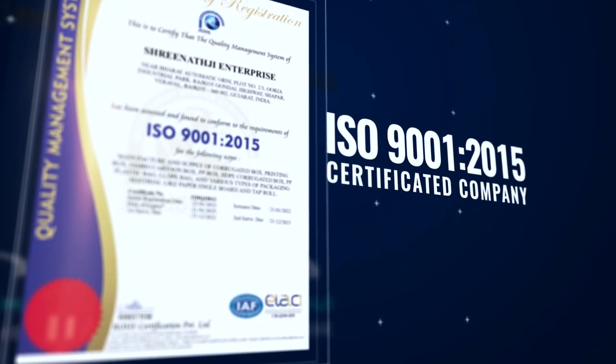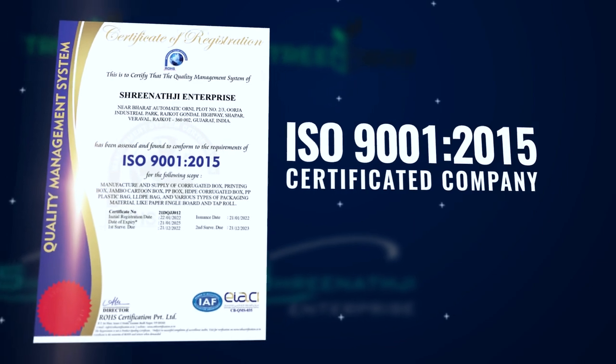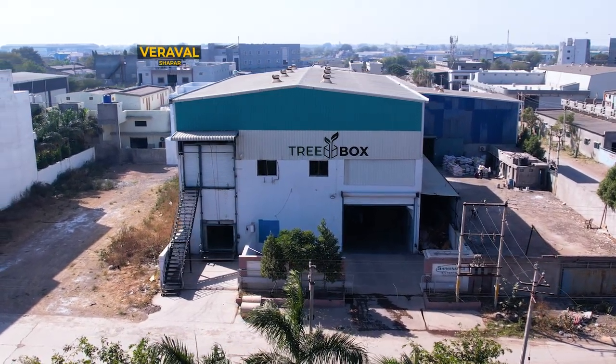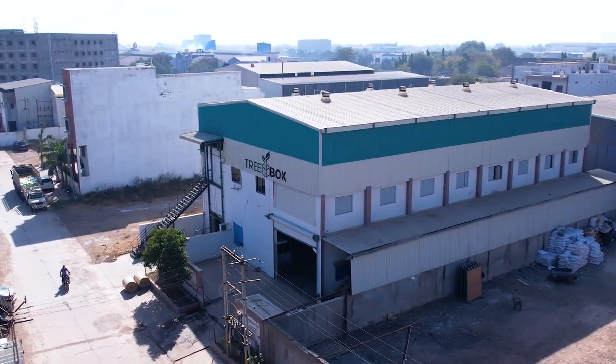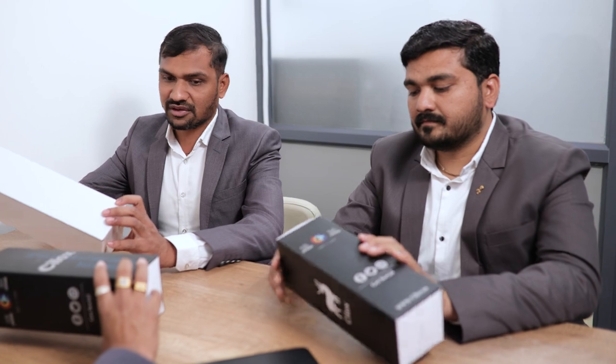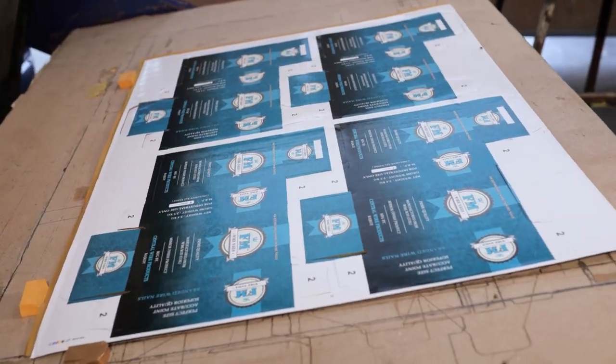A sophisticated ISO 9001:2015 certified production unit is situated at Vareval, Shapar, Rajkot. With a total area of 12,000 square feet, Treebox offers a plethora of choices in corrugated boxes that align with the needs of our clients.